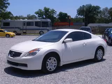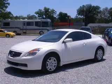We are proud to present this excellent 2009 Nissan Altima. This Altima has a four-cylinder engine and an automatic transmission.